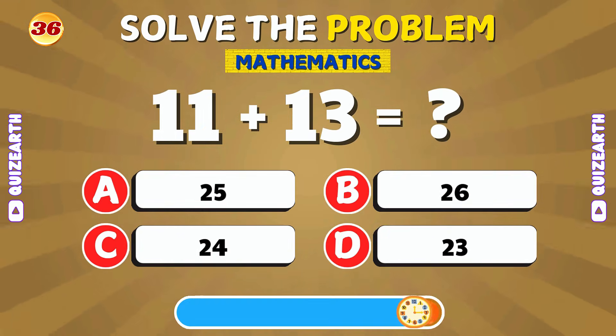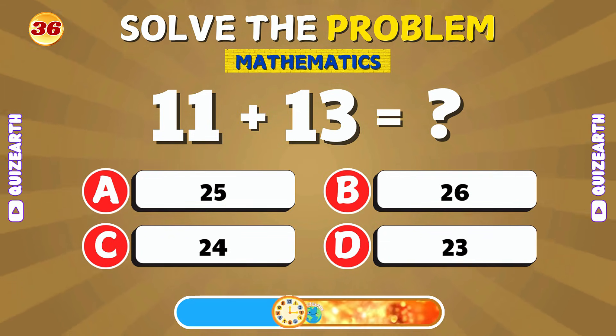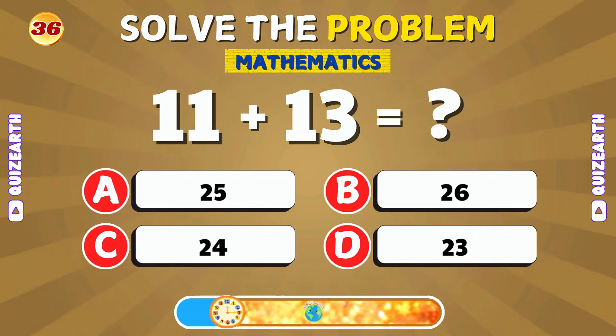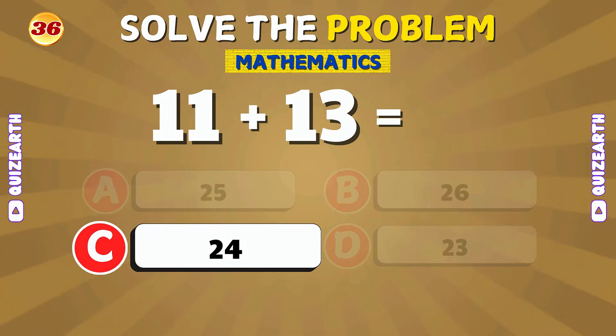Can you add 11 and 13? 11 plus 13 is 24.